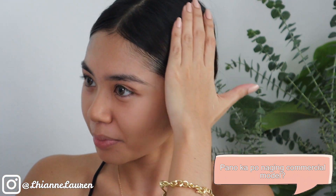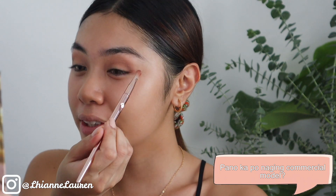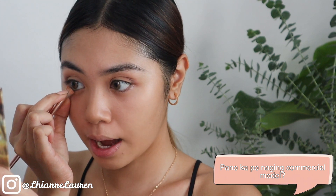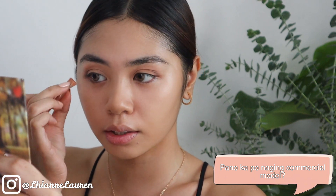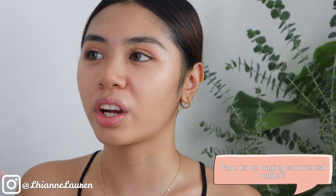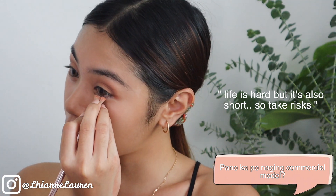Magandang part — nag-LRT kami. Sa LRT, sobrang sikip, sobrang init. Paglabas namin ng LRT, sobrang hulas yung makeup namin, sobrang lupot yung damit namin — basta yung parang gusto mo na lang umuuwi kasi alam mo namang di ka matatanggap sa VTR. Sa VTR, para lang alam ninyo guys, sobrang daming tao. Hindi OA na sinasabi ninyo — umabot hanggang 100. Pagpunta mo dun halo-halo: may Caucasian, may Asian, may Chinese, may American, basta sobrang halo-halo.